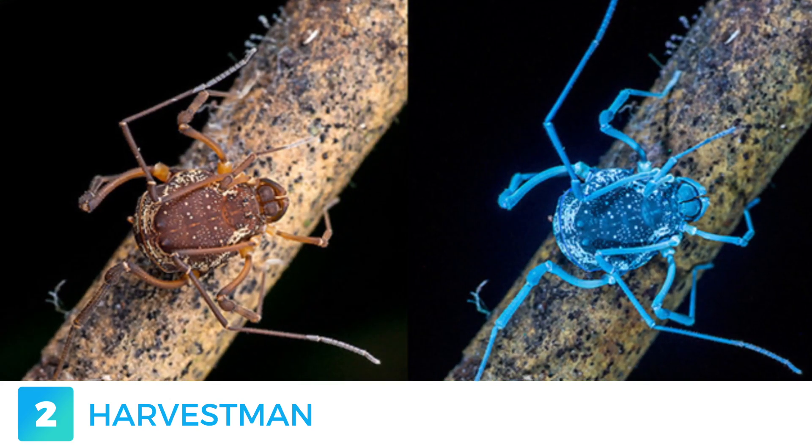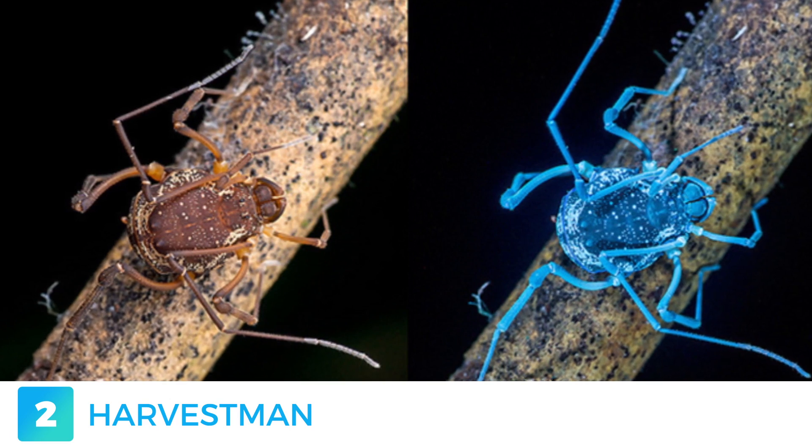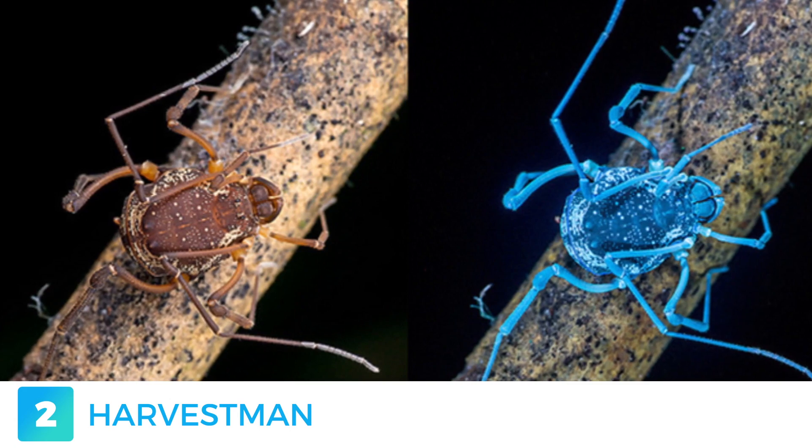Fun fact: their legs have been known to continue twitching for up to an hour after being detached from their bodies, which is viewed by scientists as an evolutionary trait, with the purpose of keeping predators distracted while they attempt an escape.